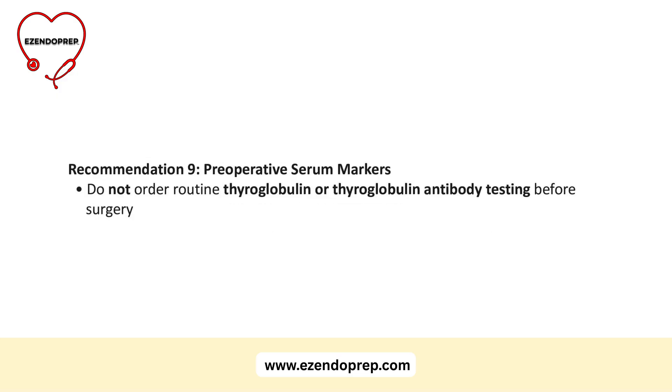Guideline 9: skip routine serum thyroglobulin or thyroglobulin antibody testing before surgery. It does not add value.